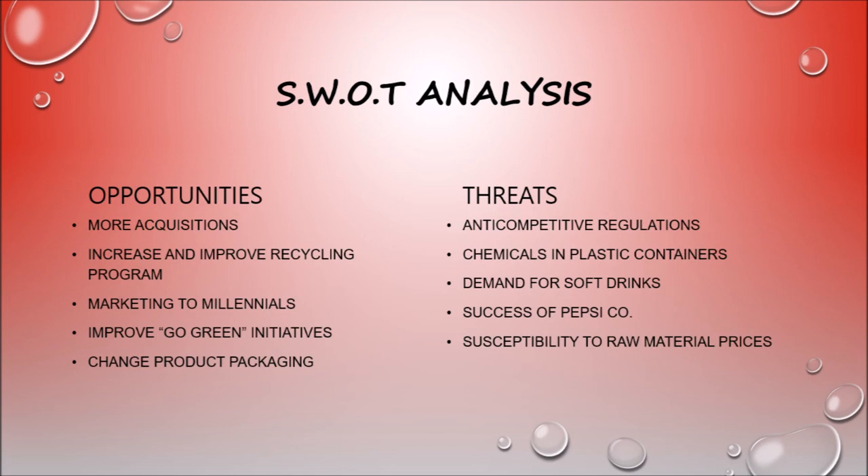Next, we can see some of the external factors affecting Coca-Cola Bottling Company Consolidated. They have the opportunity to increase and improve their recycling program. Moreover, they have an opportunity to market to millennials. Some threats include chemicals in their plastic containers and the lowering demand for soft drinks overall.